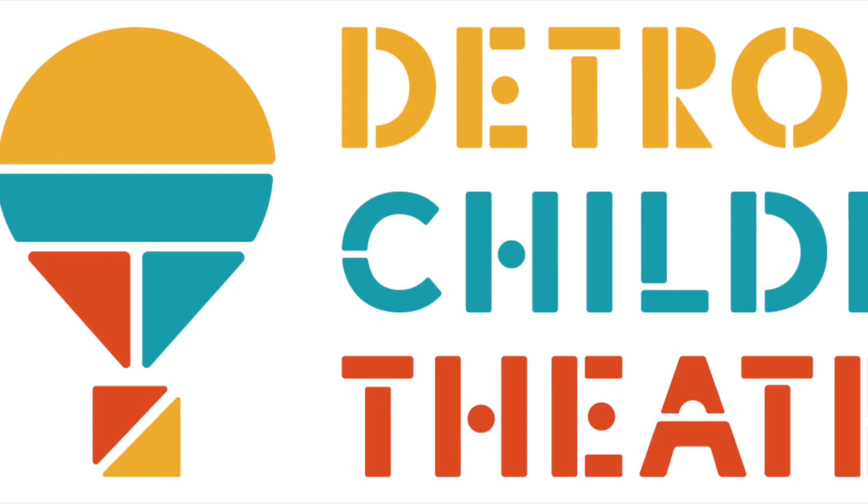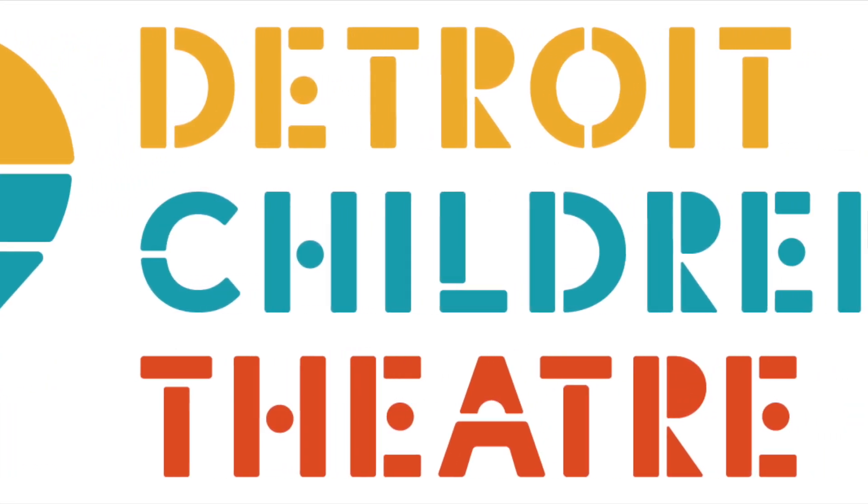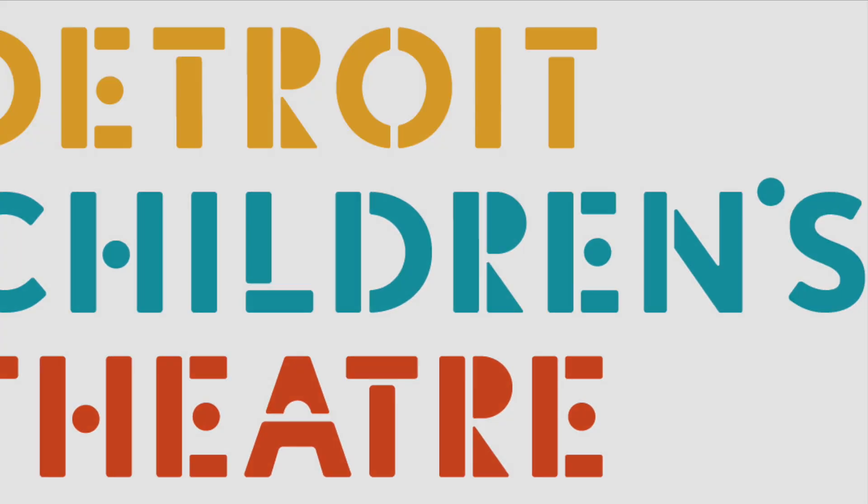You all did such great work — I am so proud of you. Thank you for hanging out with me today. If you liked the video, make sure that you subscribe to Detroit Children's Theater and like our channel so you can stay updated when future videos come out. Thank you so much, enjoy your day, I'll see you later — bye-bye!